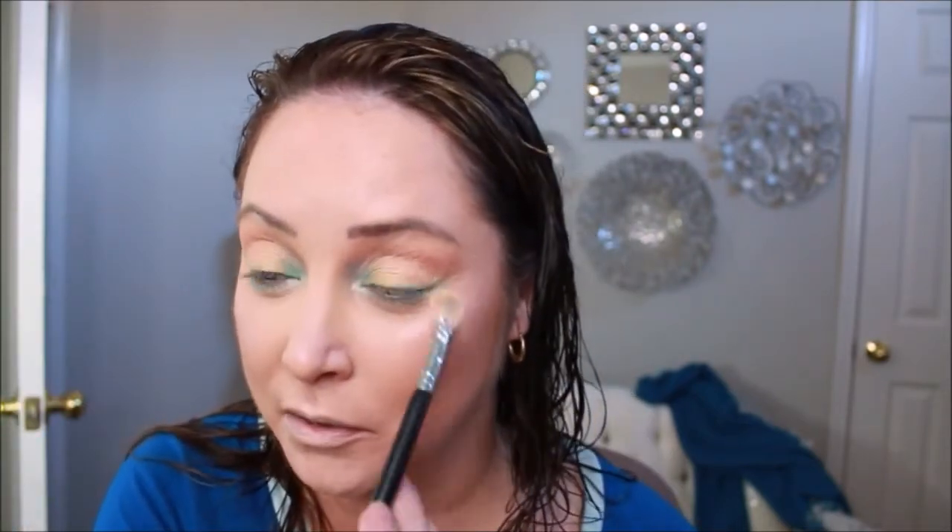We're gonna use Fizzy Lifting Drink because why not — we have all kinds of other crazy colors on my eyes, so why not add a little Fizzy Lifting Drink? I actually like that color. I've really been into yellows lately. It could be because one of my besties — hi Carla — her favorite color is yellow. She's in a different state now and maybe that's why I love yellow — because I miss my girl. I miss you, Carla.